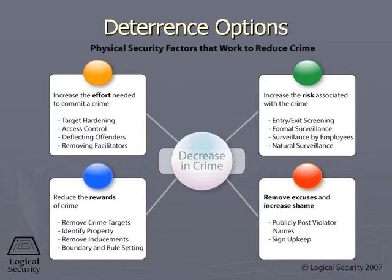The four areas where you can improve the deterrent relative to physical security are: first, increase the effort required to commit the crime. This means make it more difficult for the bad guy to actually violate the physical security of your organization.